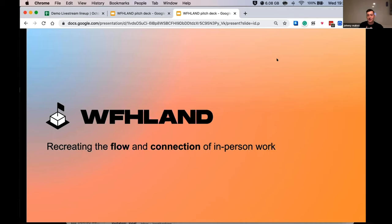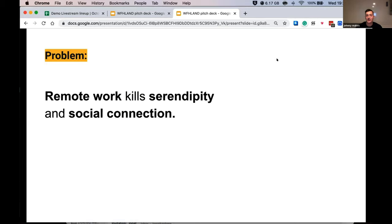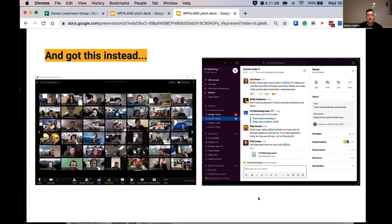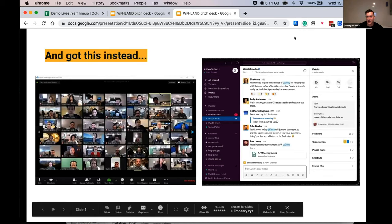Hi, I'm Johnny and I'm building Work From Homeland. The problem is that remote work kills serendipity and social connection. We lost the unplanned chat by your desk, the casual conversation at the coffee machine, and the energetic brainstorming sessions. What we got instead was Zoom quizzes and personal text chat.